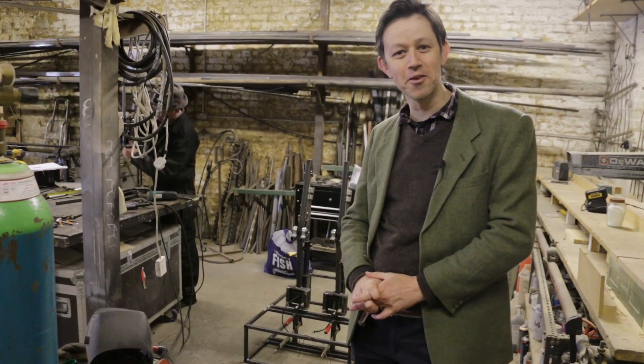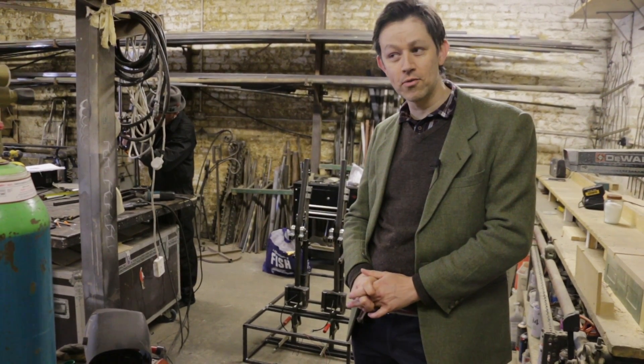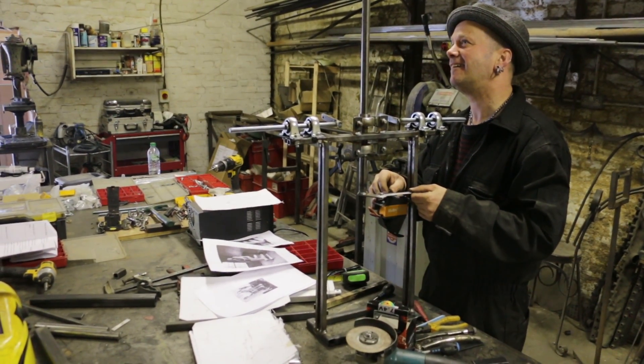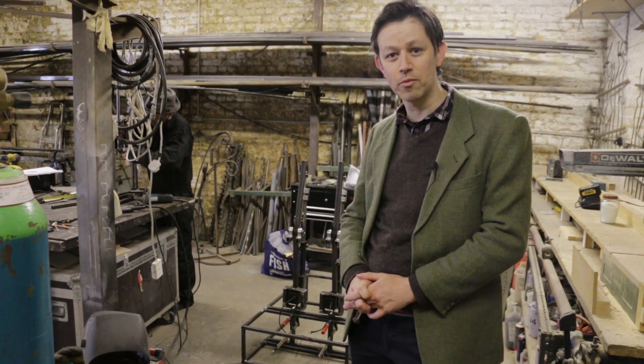Here we are, we're in South London at Giles Walker's studio, hidden away. It's really quite a smashing place. Giles has produced a whole range of different robotic installations and artworks here. We've got about three months of work ahead of us and we're just starting off doing things now. Things are just kicking off. It's gonna be great.